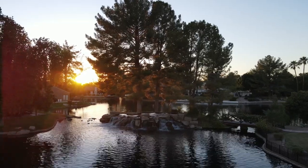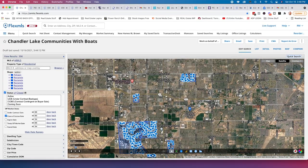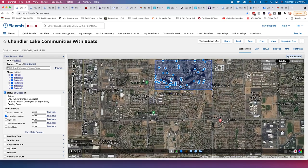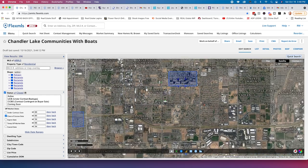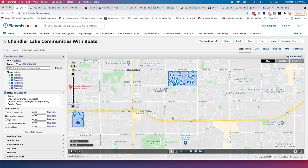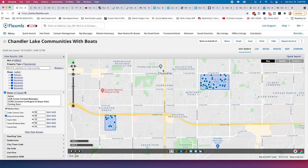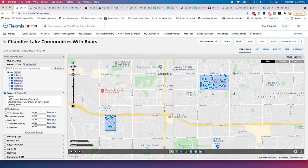Coming up next is The Springs — a super quaint little community I absolutely love. It's more in the hustle and bustle of Chandler — North Chandler specifically, north of the 202. You definitely get a different feel between North and South Chandler. Downtown Chandler is right here to the north side, so The Springs is only a couple miles east of downtown Chandler.